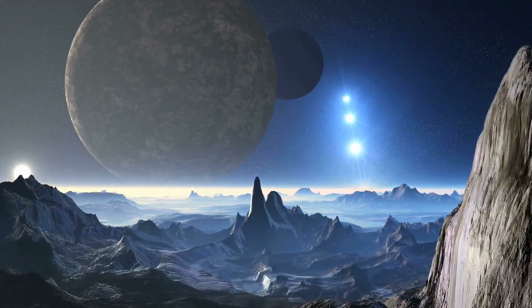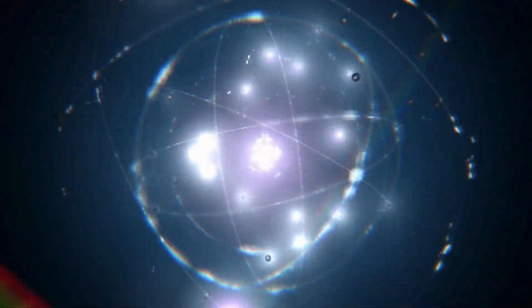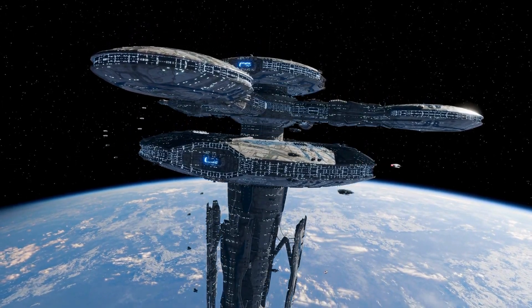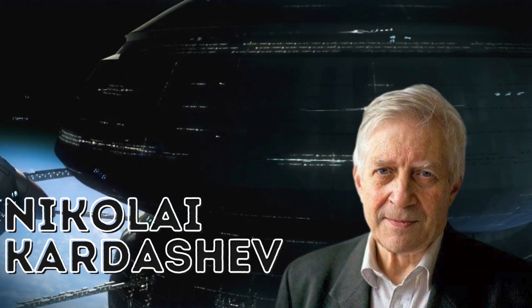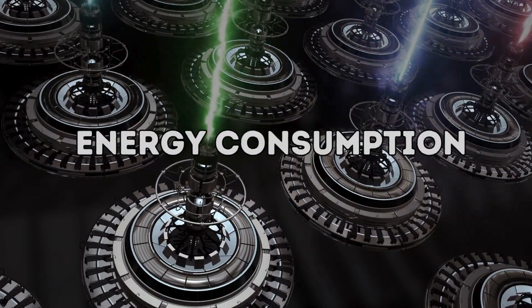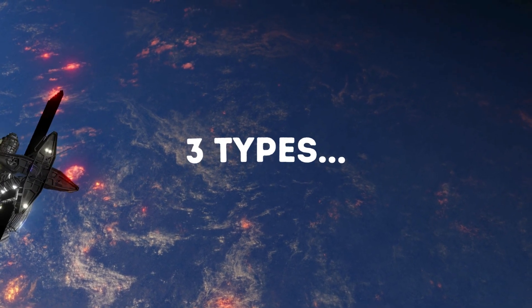Let's begin with a concept that started our search for extraterrestrial civilizations. We're exploring a groundbreaking idea that helps us understand how advanced civilizations might develop and harness energy. Russian astrophysicist Nikolai Kardashev proposed a concept called the Kardashev Scale, which categorizes civilizations based on their energy consumption capabilities. The original scale had only three types, but there are more levels now.